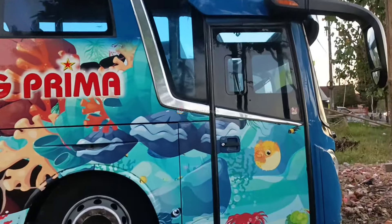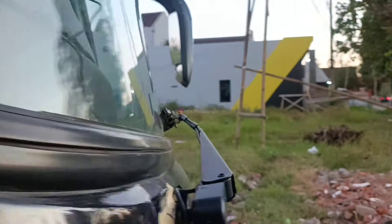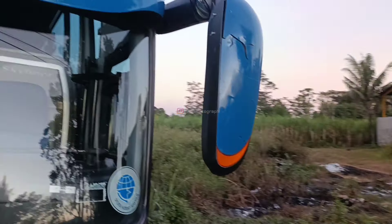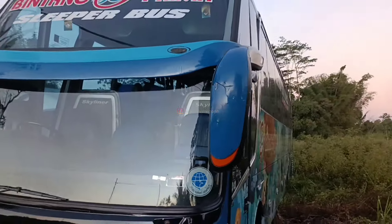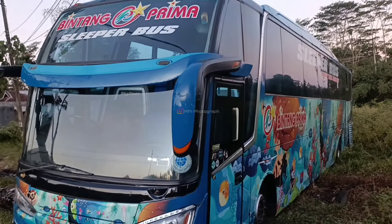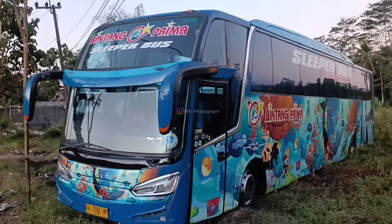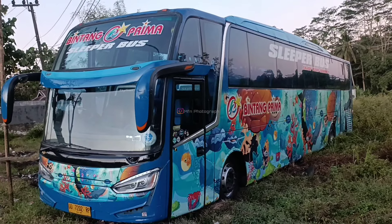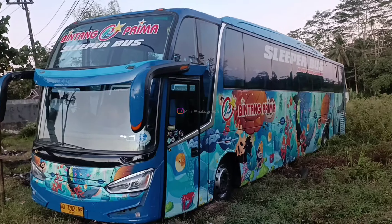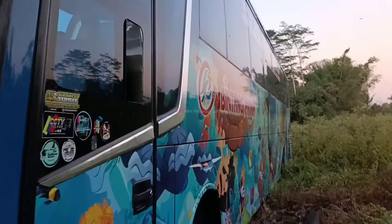Diremajakan bodinya, dibuat model-model terbaru, dibawa ke Malang, tepatnya di Primo Auto Bus Concept Malang. Ada banyak sekali unit-unit Bintang Prima di Primo ini, ada beberapa yang sempat saya videokan saat rilisnya. Habis ini kita lanjut, kita lihat ke dalam interior dari bus Bintang Prima ini.